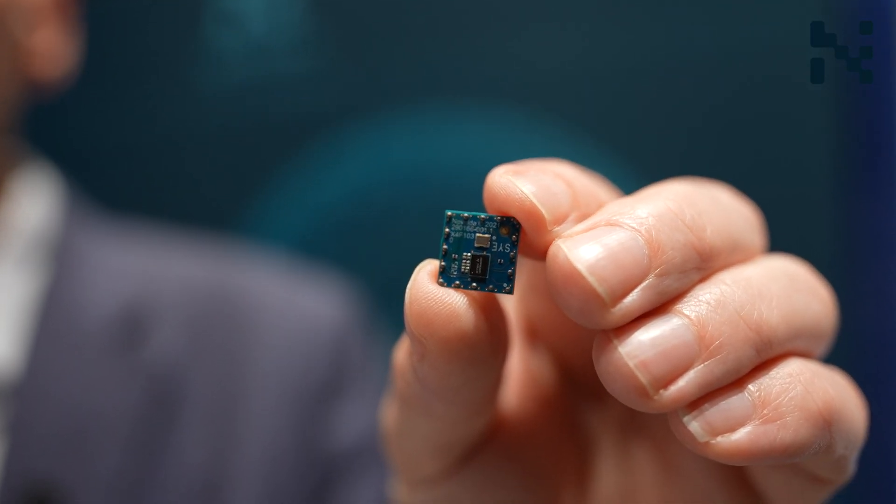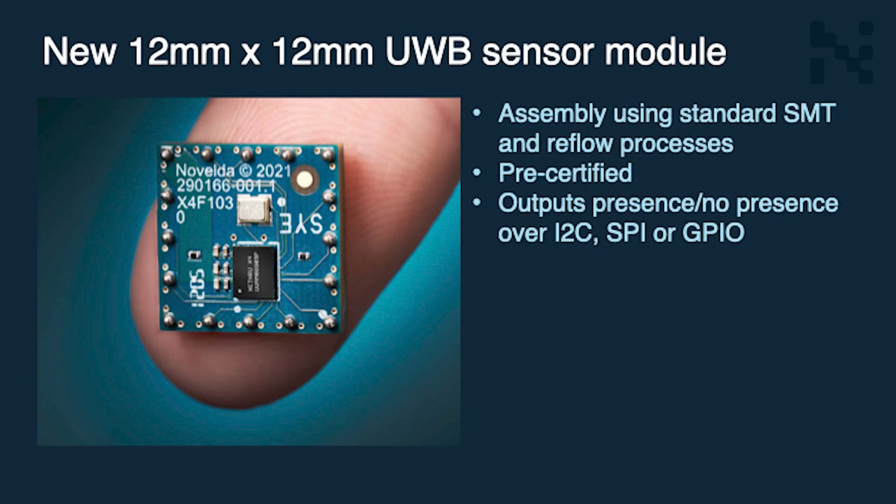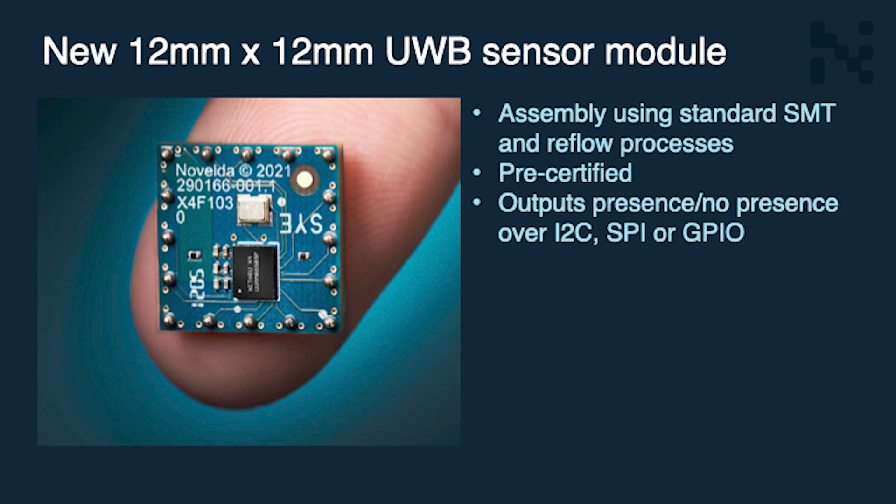The new sensor module contains all the necessary hardware components and is very easy for designers to integrate. It takes care of all the required signal processing and can report sensor output over SPI, I2C, or over GPIO pins.